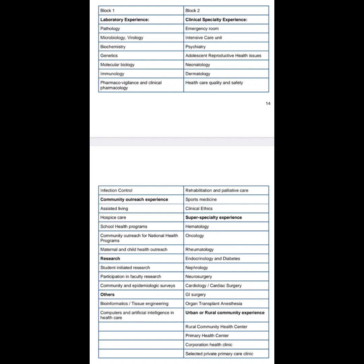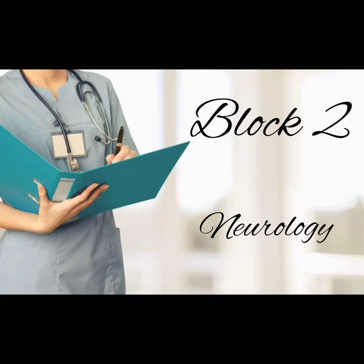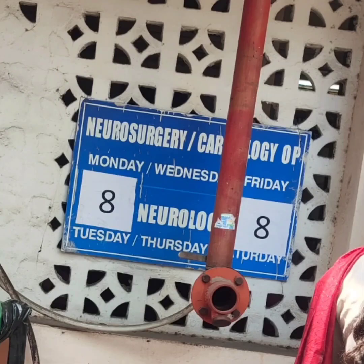Electives include two blocks. Block one includes lab experiences and non-clinical subjects like microbiology, etc. Block two includes clinical subjects. My elective started with block two — I have chosen neurology. It started with an OPD.